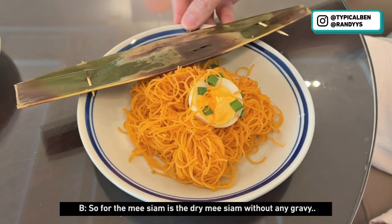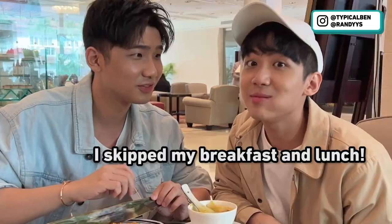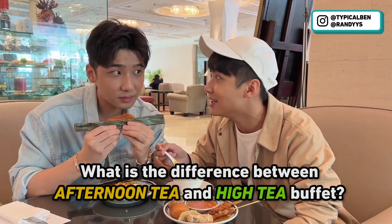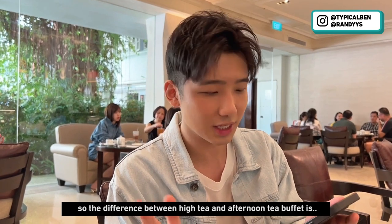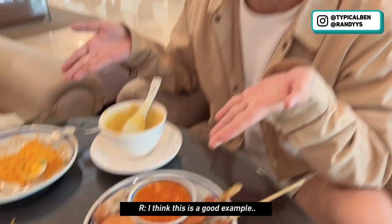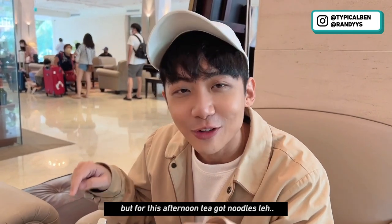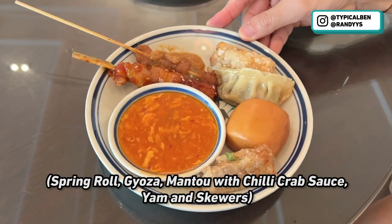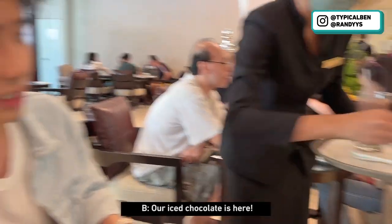So for the mi siam, it's a dry mi siam without any gravy. I'm actually very hungry right now because for this buffet I skipped my breakfast and lunch. So this is an afternoon tea buffet — what is the difference between afternoon tea and high tea? Afternoon tea offers more substantial food items than high tea. High tea is more like cakes and pastries, but for this afternoon tea there are noodles, which can be quite filling. We also have spring rolls, gyoza, mantou with chili crab sauce, yam, and skewers which are like satay.